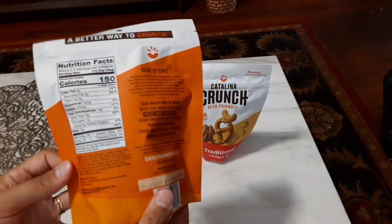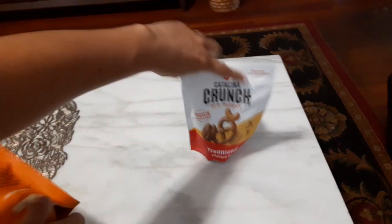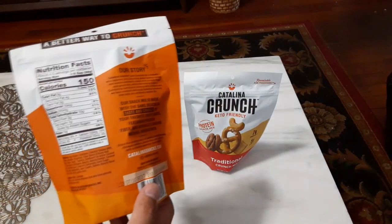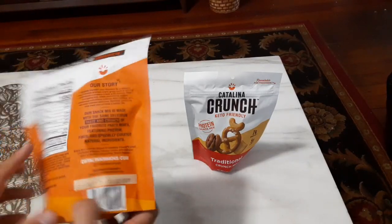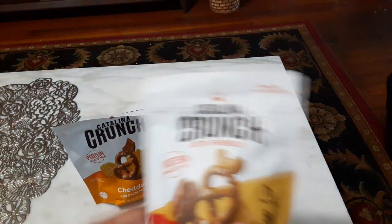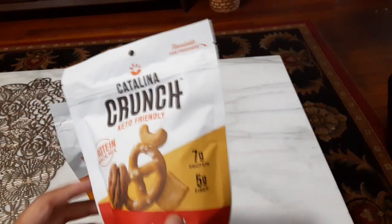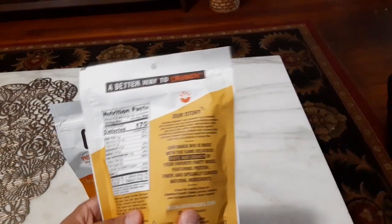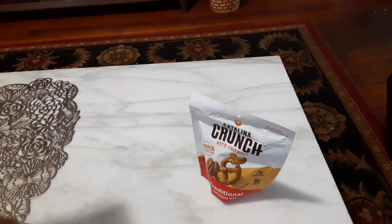The Cheddar Crunch has 150 calories, and the Traditional has 170 calories. The Cheddar has 10 grams of protein and five grams of fiber, while the Traditional has only seven grams of protein and five grams of fiber at 170 calories. They did exchange a few of the pieces between the two. The back of the bag tells pretty much the same story for both.